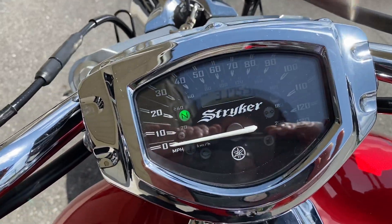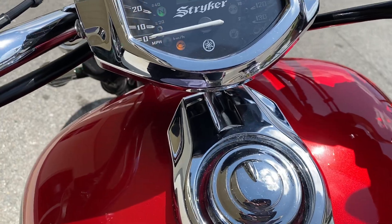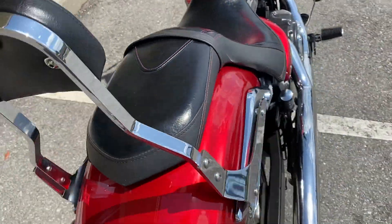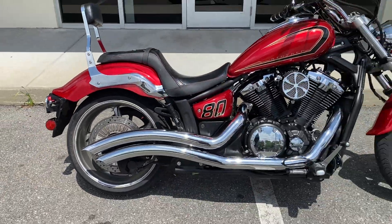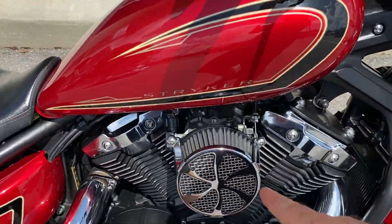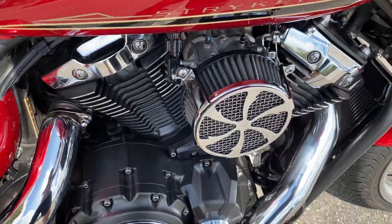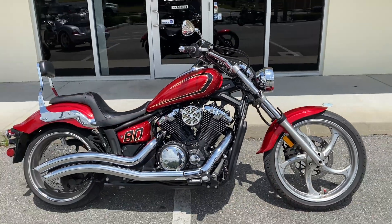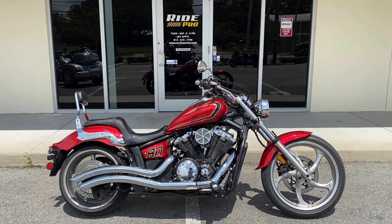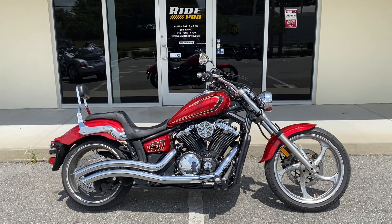Bike's got thirty-one thousand, seven hundred fifty-nine miles. I'm gonna start it up so you can hear it. Yeah, that's a healthy motorcycle.